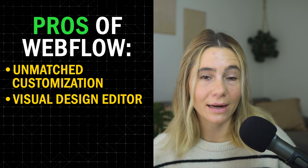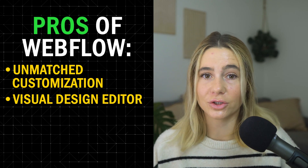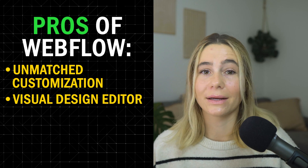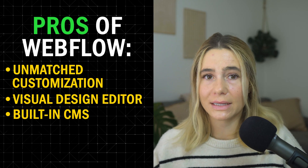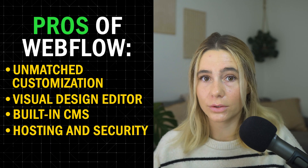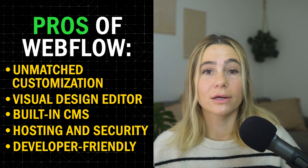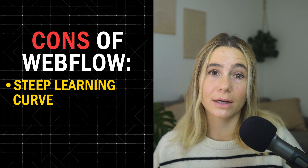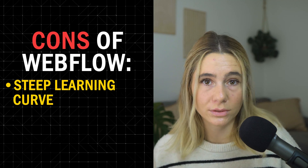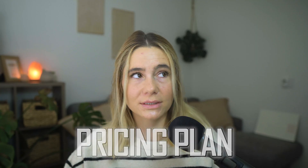Webflow offers unmatched customization, making it one of the most powerful web design platforms available. Its visual design editor is incredibly flexible, allowing you to build custom websites with advanced layouts, animations, and interactions — all without writing code. Its built-in CMS makes managing large-scale projects easy, from blogs to portfolios and even full e-commerce sites. Hosting and security are also included. On the downside, Webflow has a steep learning curve, especially for beginners, and pricing can get expensive if you need advanced CMS, hosting, or e-commerce features.